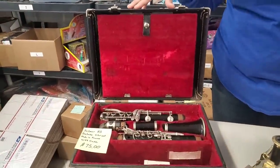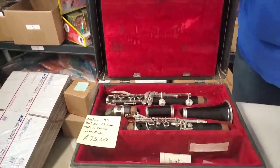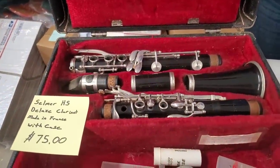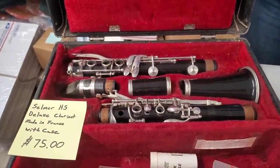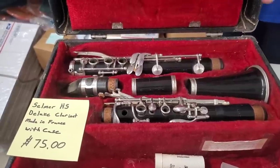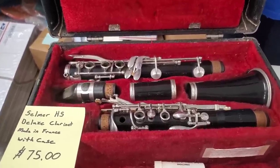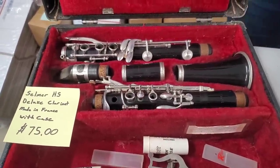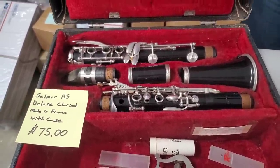This is a Selmar HS Deluxe Clarinet made in France with the case. We have it at $75, which is the low end of what these sell for. Sometimes they sell around $400, but there's no way for me to really test it, so we're just selling it kind of as-is with the case — $75. You can go straight to the Fun Finds category on hookedonpickin.com.